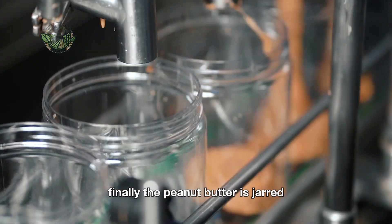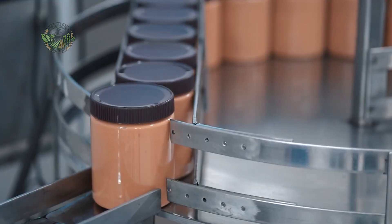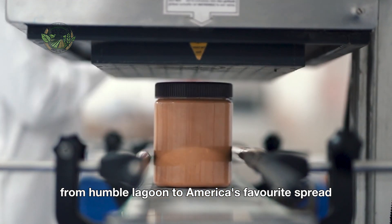Finally, the peanut butter is jarred, sealed, and labeled, ready to hit shelves across the country. And that's it. Peanuts transform from humble legume to America's favorite spread.